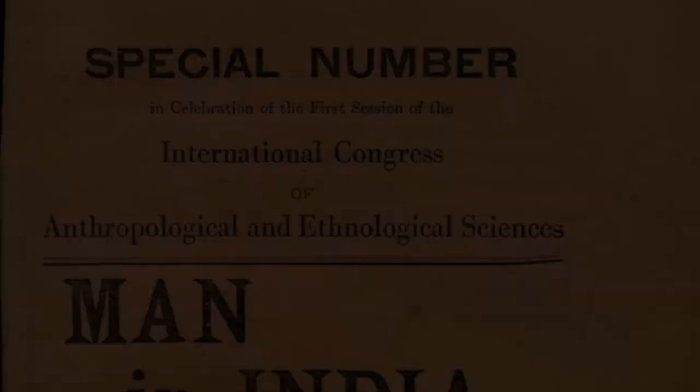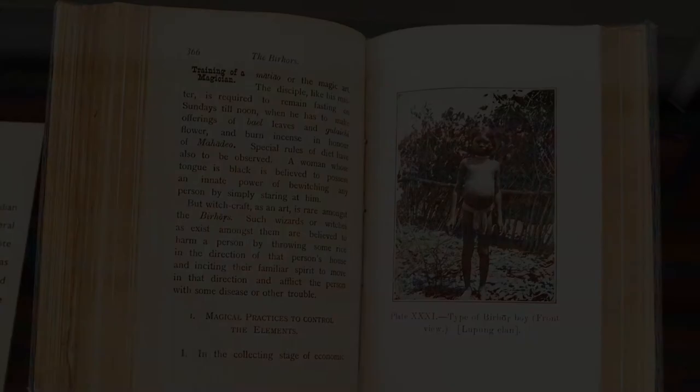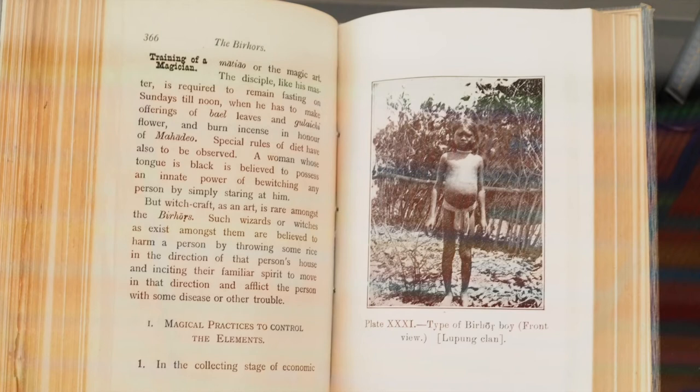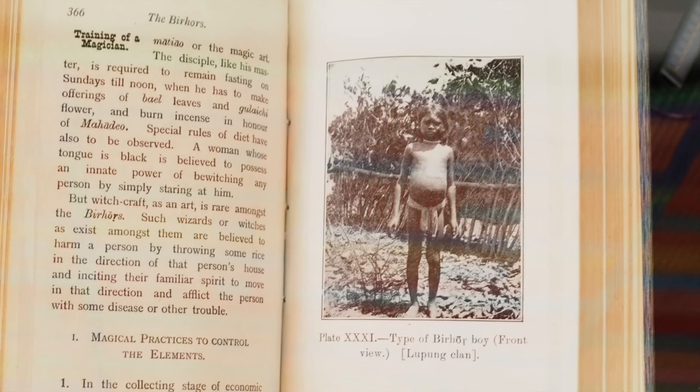Sarat Chandra Roy and Verrier Elwin. Sarat Chandra Roy was a lawyer who turned to anthropology in the early 20th century and worked on tribes in the Chota Nagpur region in central India. He was important because he established Man in India, which remains a key journal amongst anthropologists in India. He was also crucial for institutionalising anthropology as a discipline in Indian universities. In the beginning he sourced his images from missionaries, but eventually turned to photography himself — his son started assisting him on tours into the Orang region, the main focus of his work — and we see him directing documentation himself rather than just sourcing from different people.